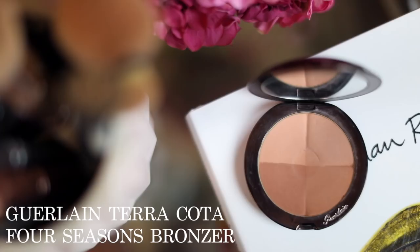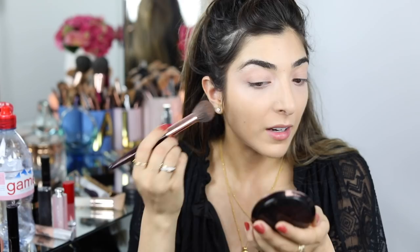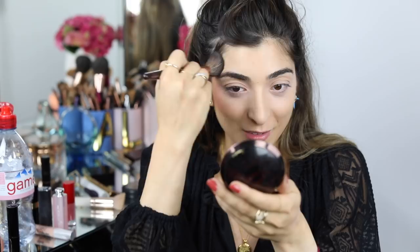For bronzer there's only one worth mentioning — the queen and king of bronzer, Guerlain. This is the Four Seasons. I bought it years ago; it was one of the first Guerlain products I ever bought. It's now relaunched — the new one is also really good and actually has a highlighter in it. Basically any of their bronzers are amazing. I personally prefer a matte bronzer with a shimmery highlight, and they do a really good job of warming up your skin.